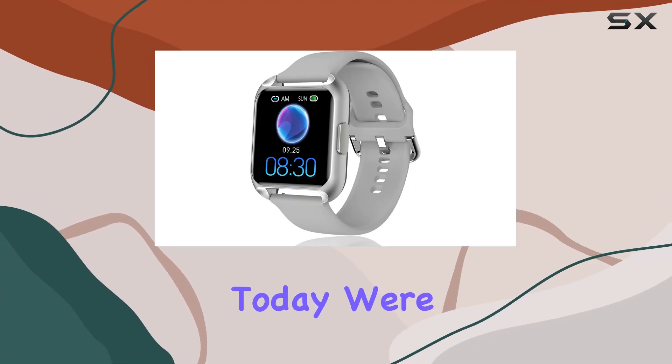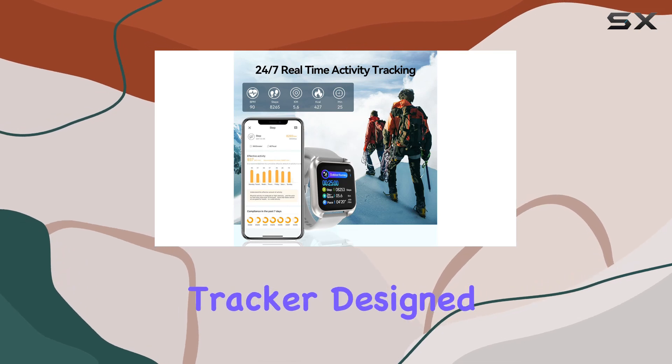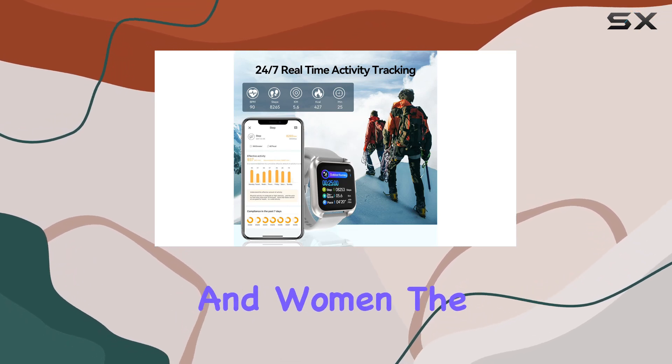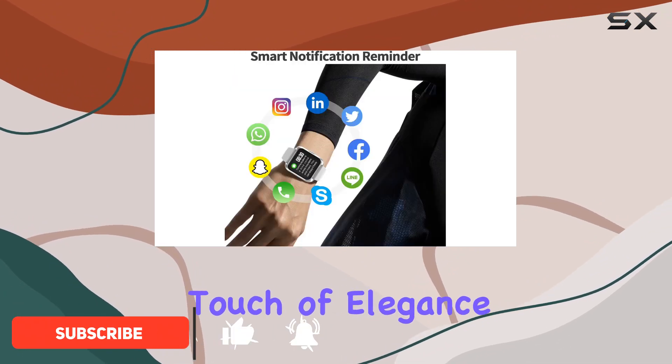Hey everyone! Today we're diving into the MacStop smartwatch, a sleek and modern fitness tracker designed for both men and women. The 1.4-inch rectangular screen provides a clear display, and the gray color adds a touch of elegance.